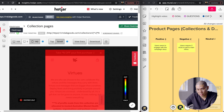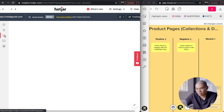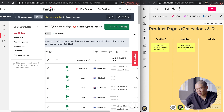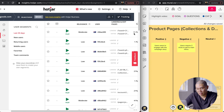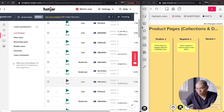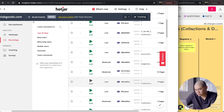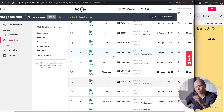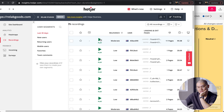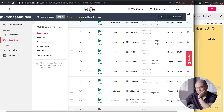Now I'll get to the next feature: recordings. If you're familiar with Hotjar, you would already know this, but this is one of the mind-blowing things that they have. I always show this to clients or people who might not know it — it blows their mind because it sounds scary, but it's pretty cool at the same time. This is where Hotjar can track user behaviors and record them online, just looking at their activities and clicks.